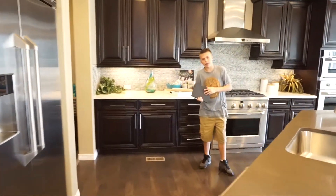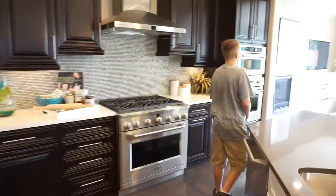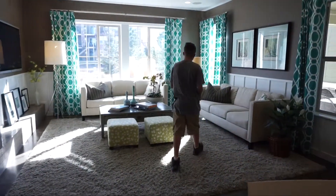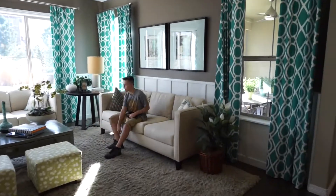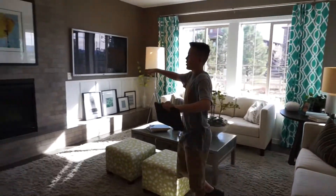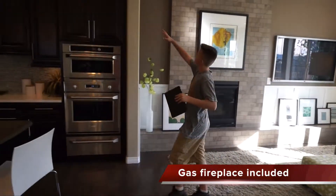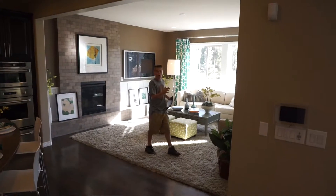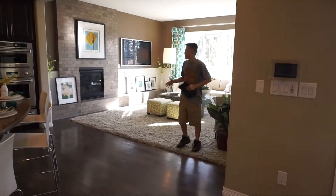Now here's our main living area — sit down, grab a remote, watch some TV. This is a really nice area, kind of enclosed right here. It's cool — kind of a close, cozy space to have your own little area to relax and watch TV.